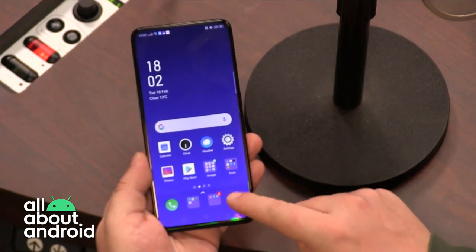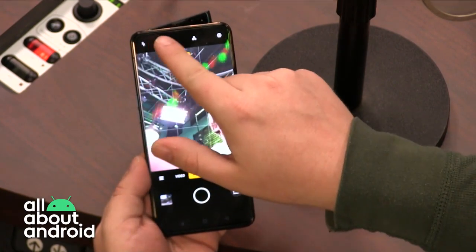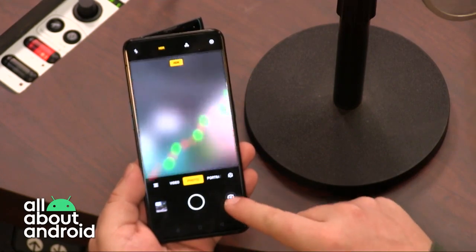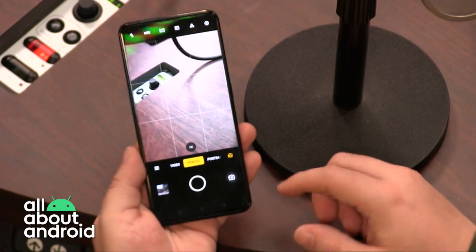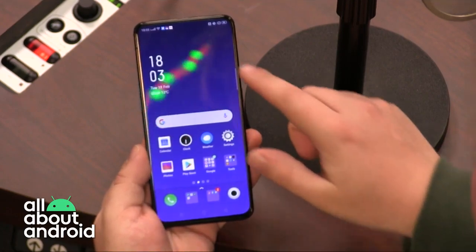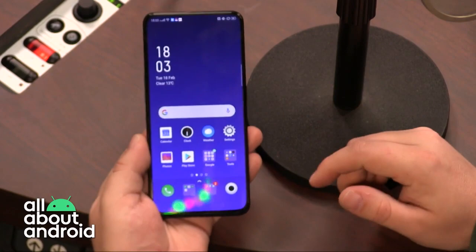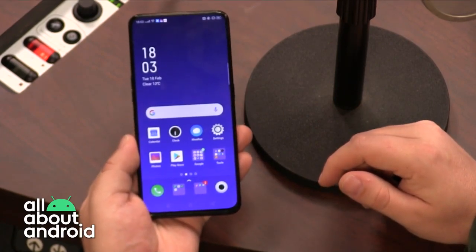It is a full-screen smartphone with close to no bezel at the top, bottom, and sides. The way that happens is it has a pop-up selfie camera — a shark fin selfie camera which is really, really good. This is how they've managed to deliver a 6.5-inch display with no notch, and it's a lovely AMOLED display. This is a $500 smartphone, more or less.